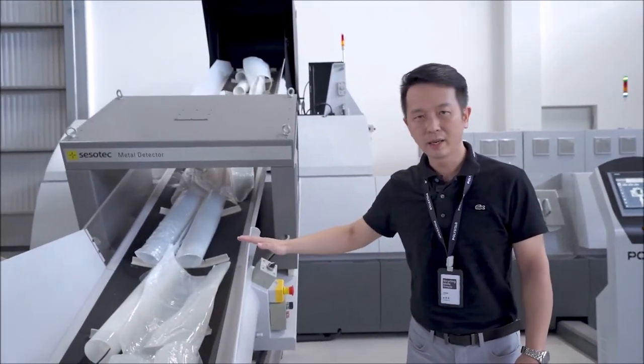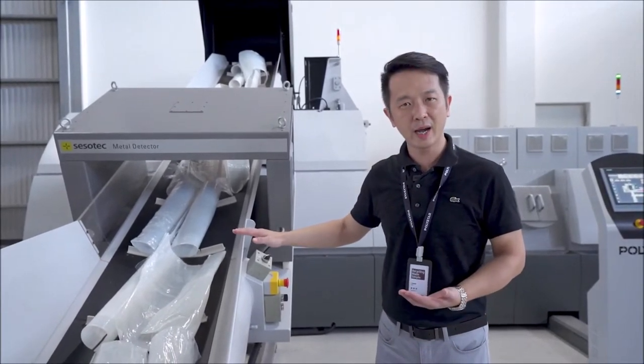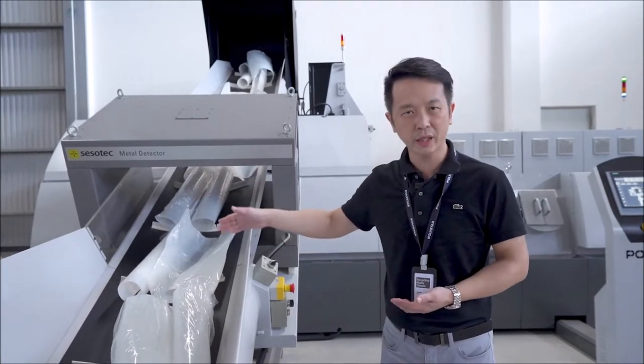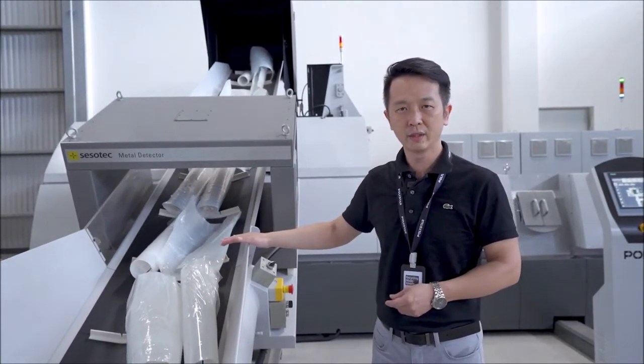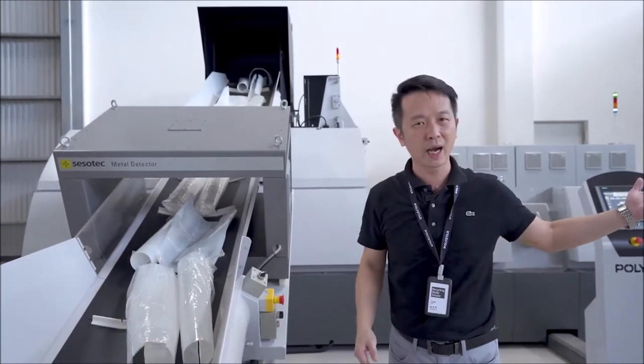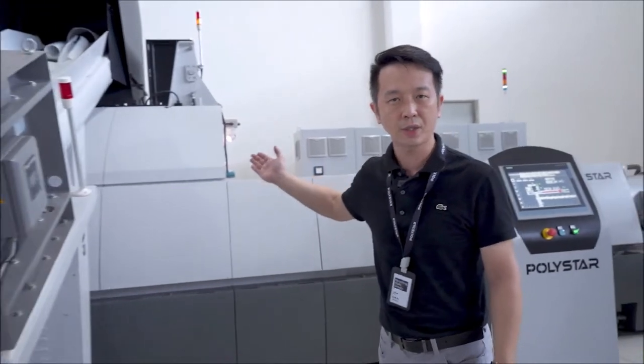As you can see, most of the film scrap, PP raffia, bags, and woven sacks can be fed directly into the conveyor for the shredding, extrusion, and pelletizing process. Let's move to the shredding process.